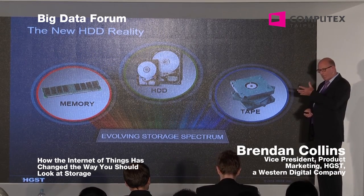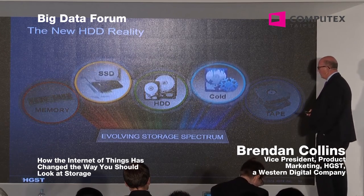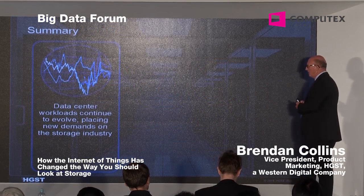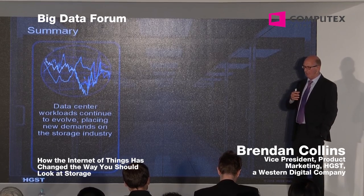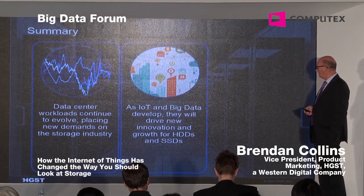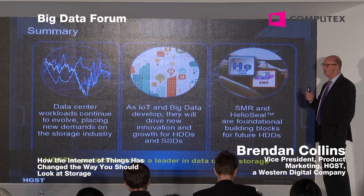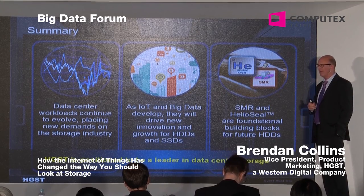Traditionally in data centers we've had three classes of storage: memory, HDD, and tape. We're now offering the full spectrum — SSDs and cold storage offerings to complement. In summary: data center workloads continue to evolve, particularly driven by big data analytics. The Internet of Things and big data will drive new incremental growth in the market for at least the next five to ten years. We are developing the technologies that will allow us to achieve the TCO objectives in the data center, and HGST is at the leading edge of supplying that. Thank you very much.